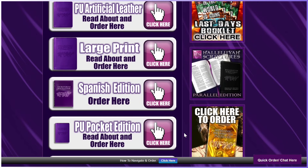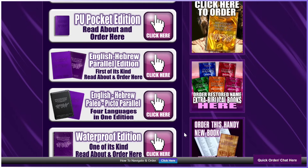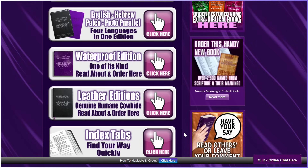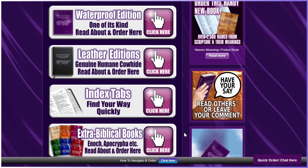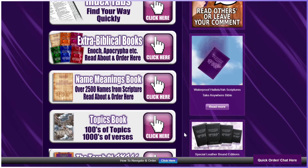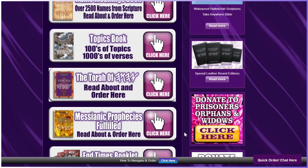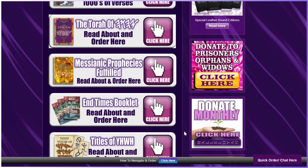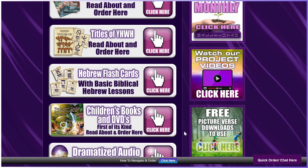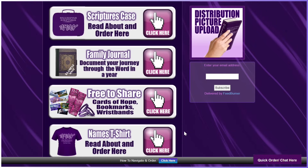You may be surprised, as the Hallelujah Scriptures has many items that are the first and only of their kind, which makes this project very special. Let's go through these quickly. All materials produced by this project are 100% from Scripture. You can see the other video we put together, which will go through each item the project offers more in-depth. The Hallelujah Scriptures paper is bamboo, and the genuine humane cowhide is from animals that have died of old age.